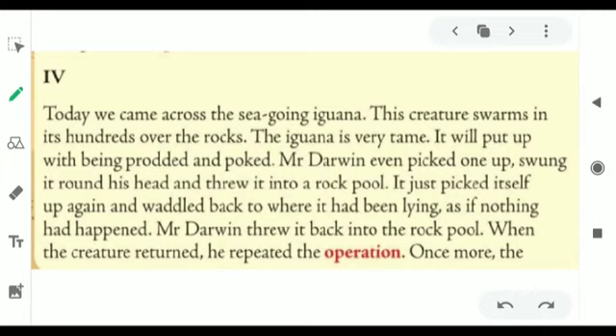Now, do you think the iguana will react in some kind of violent way? As if someone slaps you, you'd slap back. Mr. Darwin threw that iguana into the rock pool. Let's see what the reaction of the iguana was. It just picked itself up again and waded back to where it had been lying, as if nothing had happened. The reaction was a very calm one — it just returned back silently without thinking that something had happened, to the same place it was sitting in.